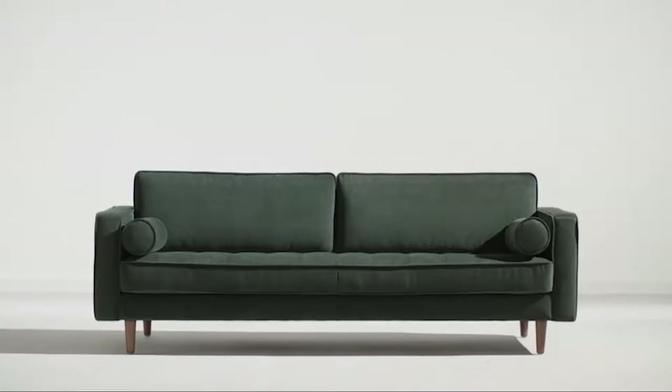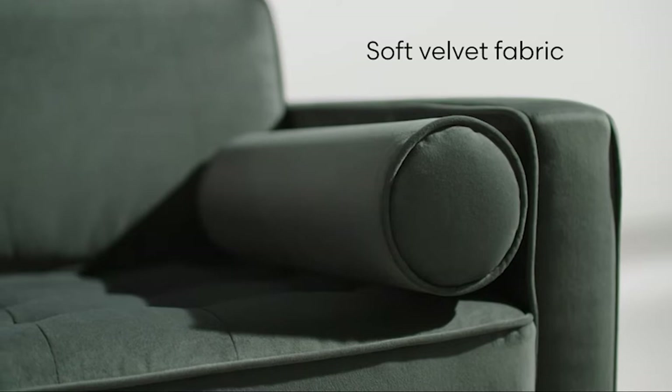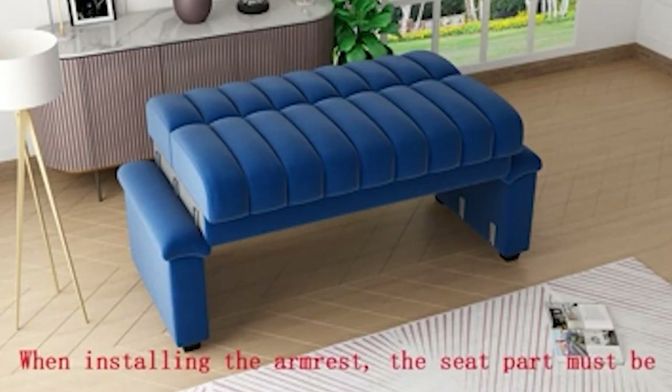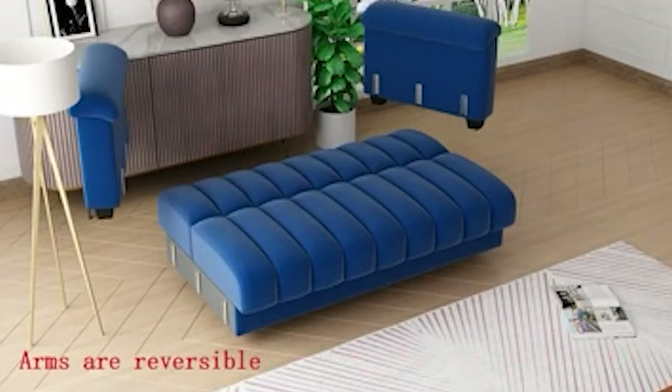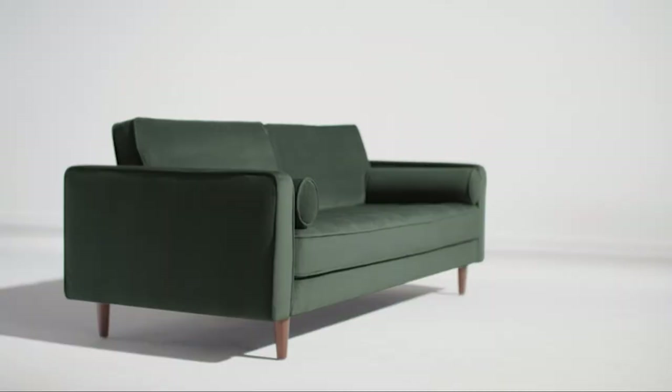When you need a place to relax and chat at the end of the day, you probably drop down on the sofa. As such, if you're trying to renovate your home or decorate a new place, a sofa is essential. With so many options out there, it can get a little overwhelming. One option that can really set your home apart is a velvet sofa, and we're here to teach you everything you need to know.